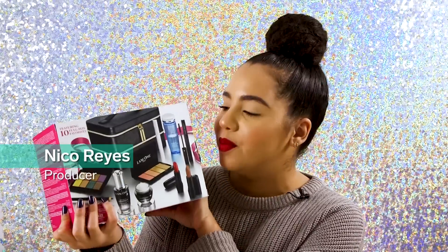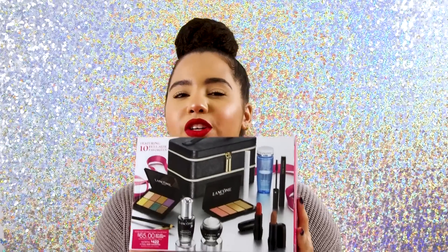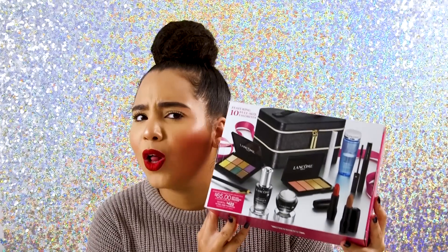Today I am going to be completely taking apart this Lancôme holiday box. This box sells for $65 on Lancôme's site but its claimed value is $422.